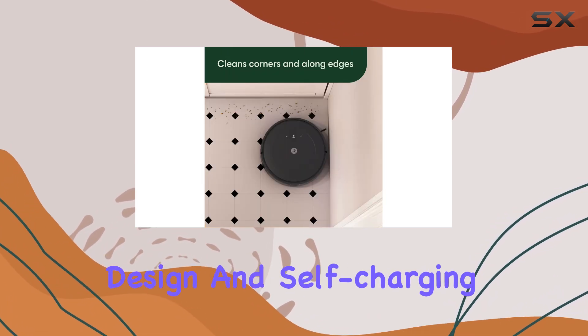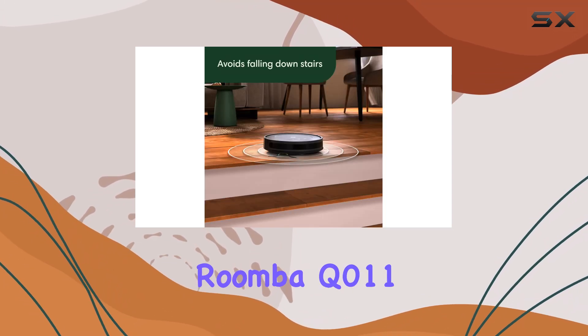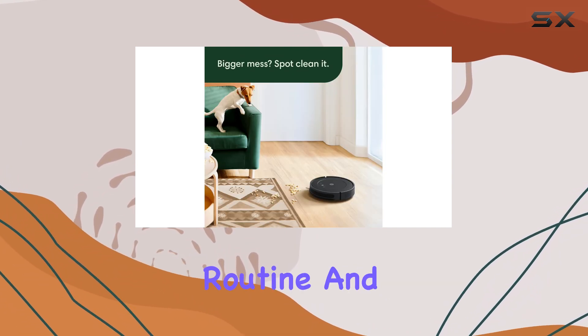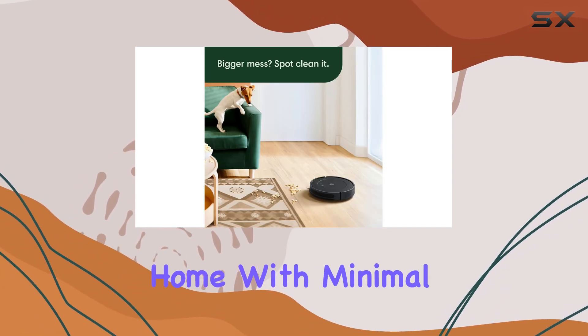With its user-friendly design and self-charging capability, the Roomba Q011 is an excellent investment for anyone looking to streamline their cleaning routine and achieve a spotless home with minimal effort.